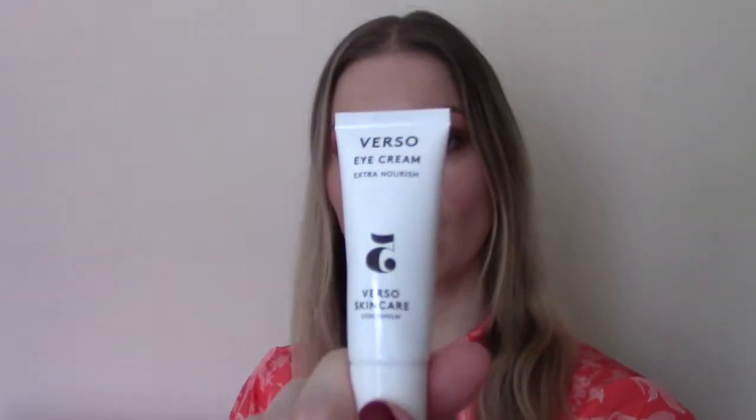Behind door number five it's Verso — an eye cream and it's actually a massive eye cream at 20ml. I used this eye cream today and it's a nice, light, kind of almost gel-like texture. Sinks in easily. I've never seen a 20ml eye cream before — they're usually 15ml, so that's a really good one. The eye cream retails for £55 on its own and that is full size.